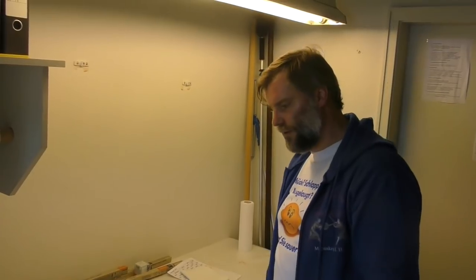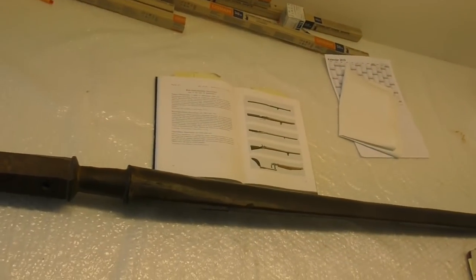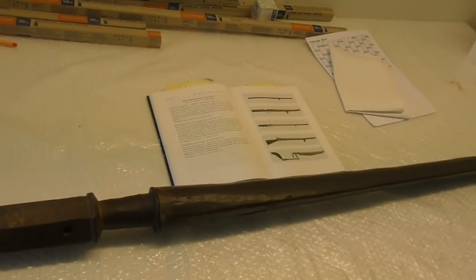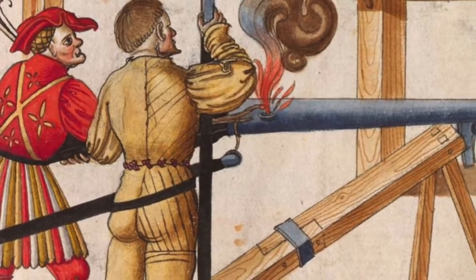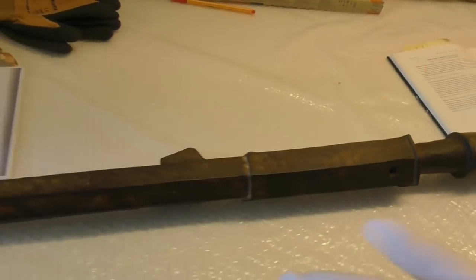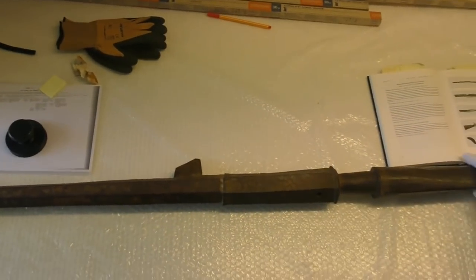Here we have an arquebus that is quite an old one. It is hafted with just a stick at the end, not with a normal shaft like a gun today or like later arquebuses. The touch hole is on the top of it, which is also quite typical for the earlier ones. The barrel, or the whole thing, is three-staged: you have the barrel, the powder chamber, and back here a part for fixing the shaft.